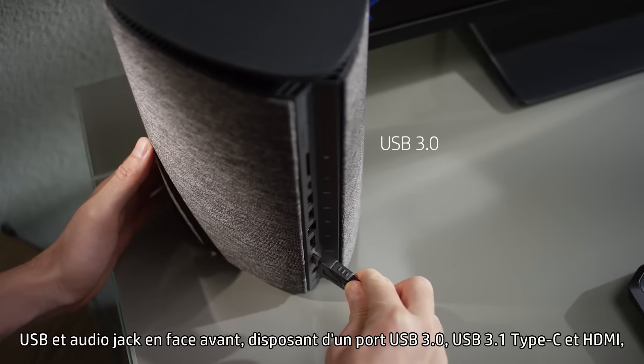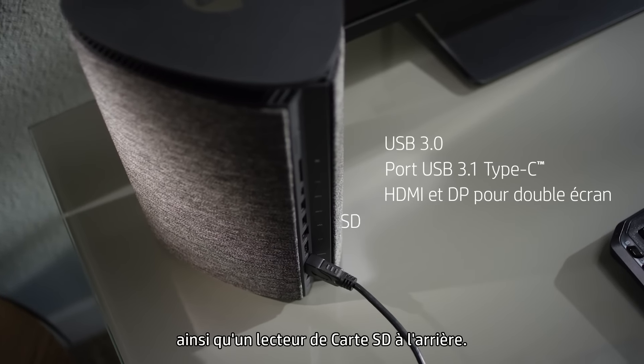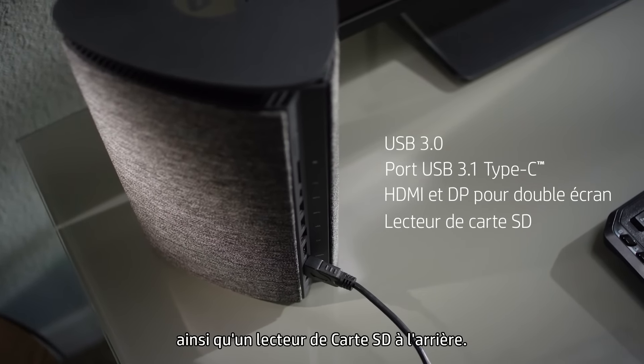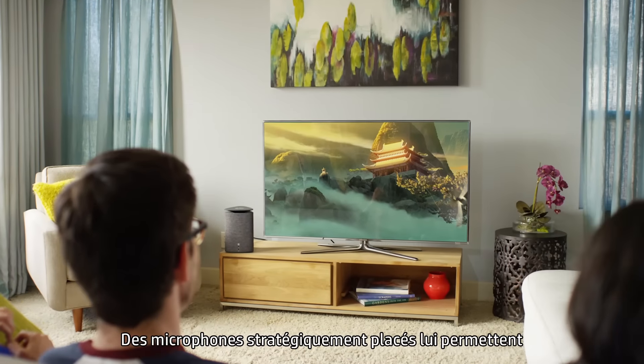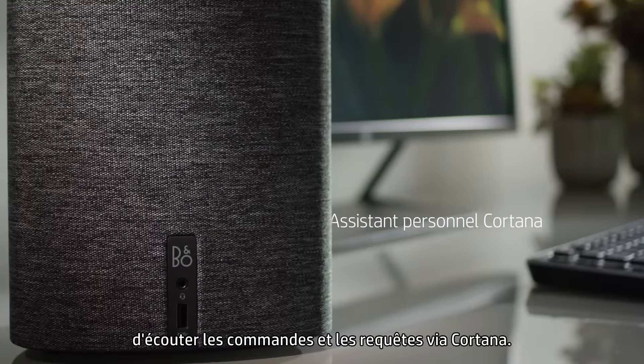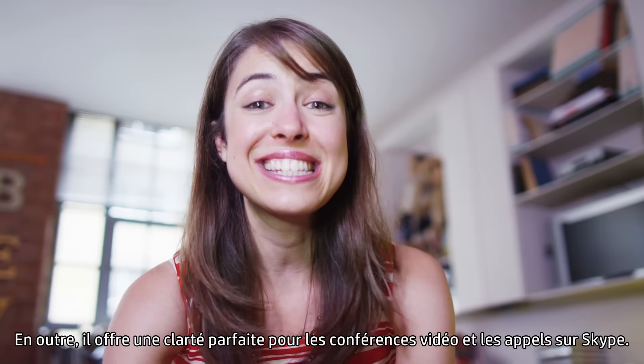along with USB 3.0, USB 3.1 Type-C, an HDMI port, and an SD card reader in the rear. Strategically placed microphones precisely leverage its ability to listen to commands and queries through Cortana.